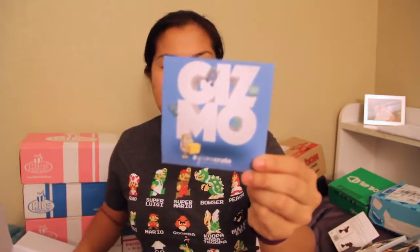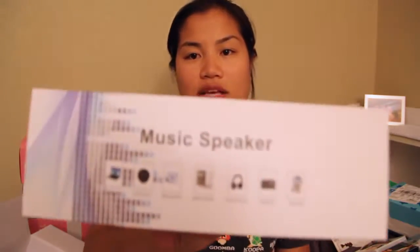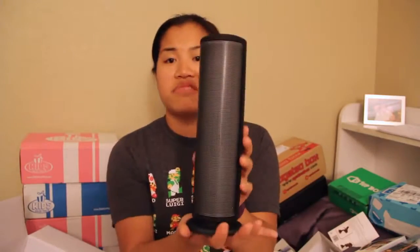We have a Gizmo Crate sticker as always — I like to put those in my giveaway because I know how much people love them. And then our last item is — now this is another knockoff item, but it's a music speaker. That's what it says. It has a black base. Let's take it out and see. It's nice. I'm going to try to set this thing up so we can use it.